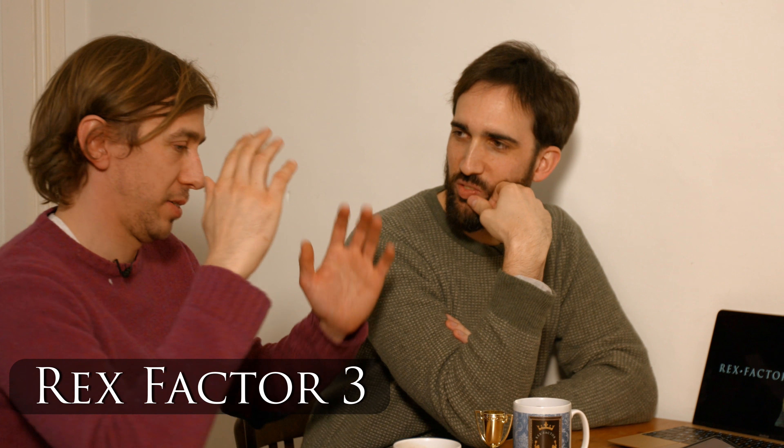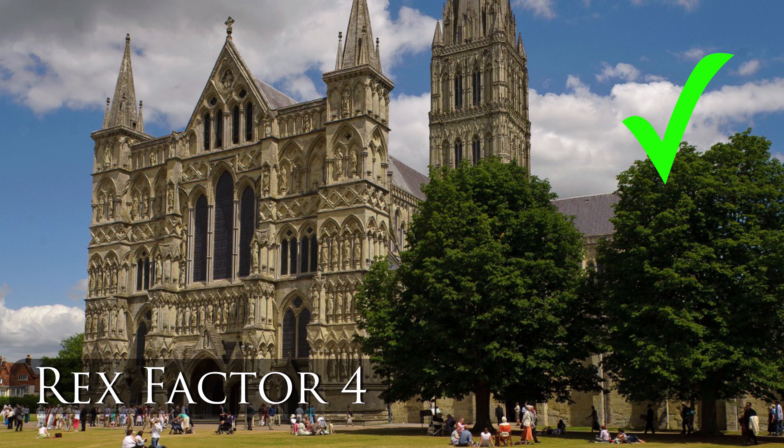Which English cathedral has the tallest spire? Ely has a very tall... it has the octagon instead. What's Salisbury like? Oh, Salisbury — very similar to Lincoln — is a spiky one. Now you've got a decision to make. I was unfamiliar with the storm, so that sounds like it's no longer. Let's go Salisbury then. Correct! Yes! High five! Brilliant!